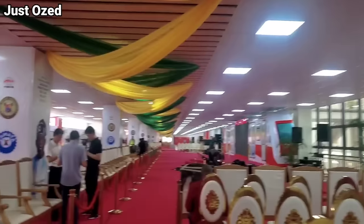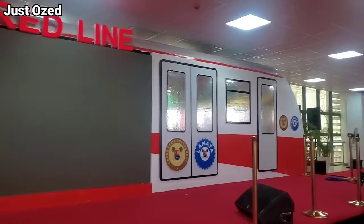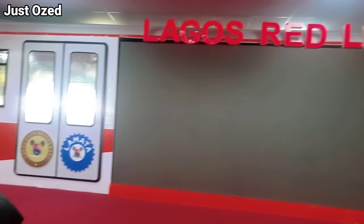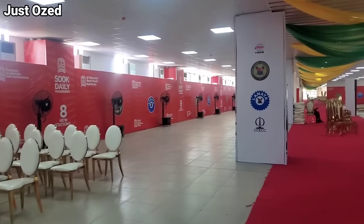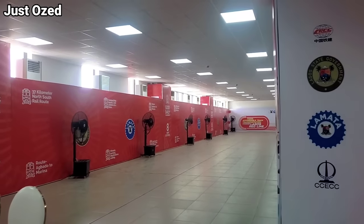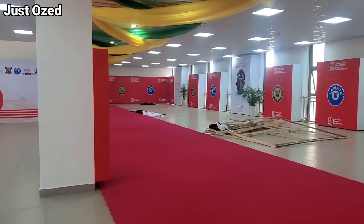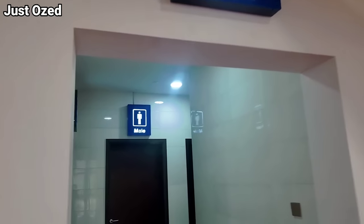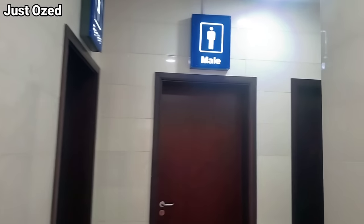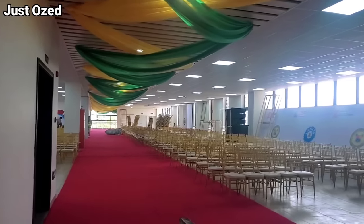This is actually the stage area. Just imagine without these chairs how spacious this place would be. This is actually the restroom on the second floor. You can see the female section, the male section, and the other part of the hall. This is so huge.